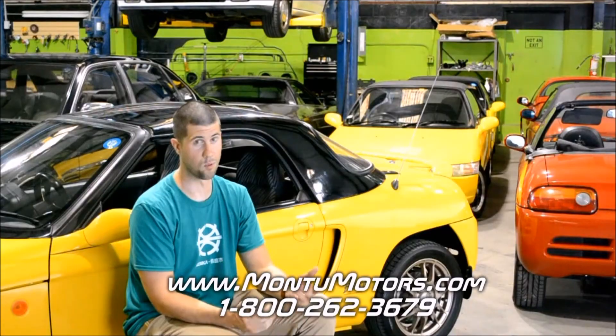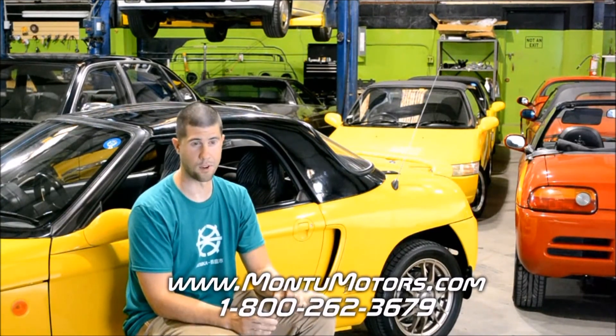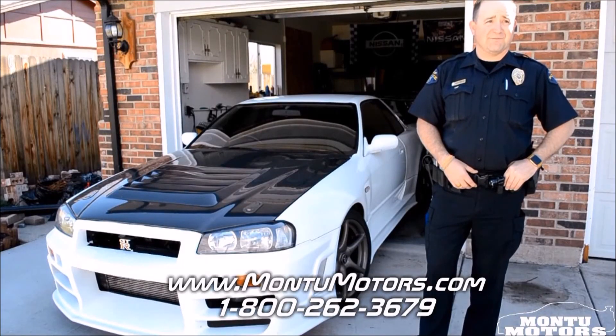They'll be able to answer it right on the spot. That was a ridiculously simple process for getting a JDM car. I couldn't be happier with my purchase from Monsu Motors.